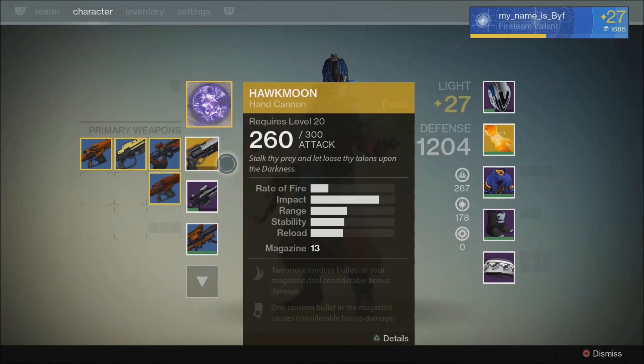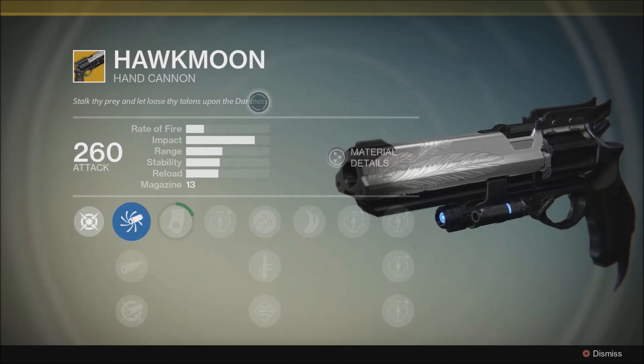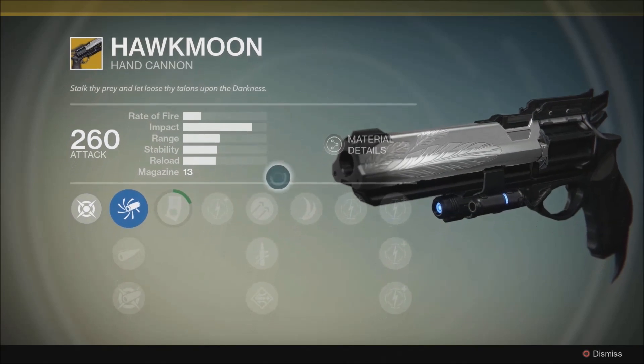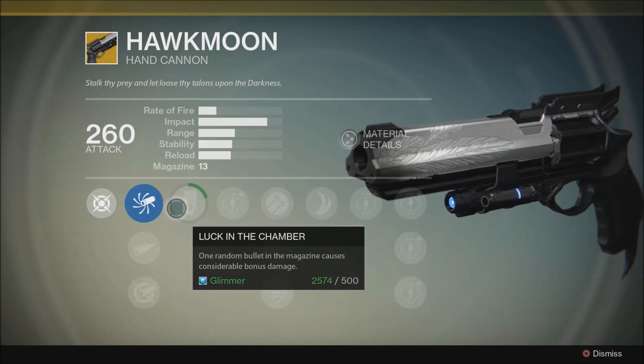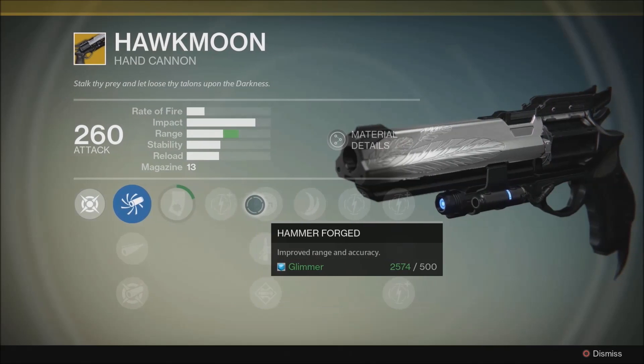Hello again my friends. The exotic hand cannon you're about to see is called Hawkmoon. Its description reads: 'Stalk thy prey and let loose thy talons upon the darkness.' Now this particular exotic hand cannon, along with the Monte Carlo exotic auto rifle, are two weapons that are exclusive to the PlayStation Nation until at least Fall 2015.